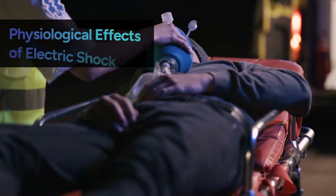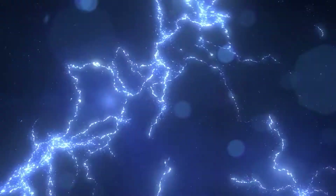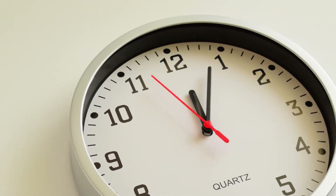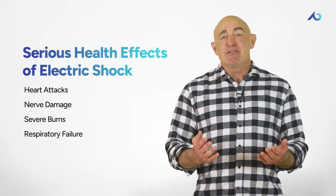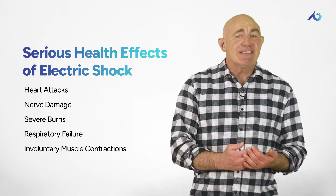Now that we've covered the basics of electricity, it's time to dive into the risks — like the effects of electric shock, high versus low voltages, electrical fires, and what to do when faced with an electrical emergency. The effect of an electric shock ranges from a tingling sensation to a fatal injury, depending on the strength of the current, the path it takes through your body, and how long exposure lasts. Serious shocks can cause heart attacks, nerve damage, severe burns, and even stop you from breathing. The shock can also trigger involuntary muscle contractions, leading to secondary injuries like cuts and falls.